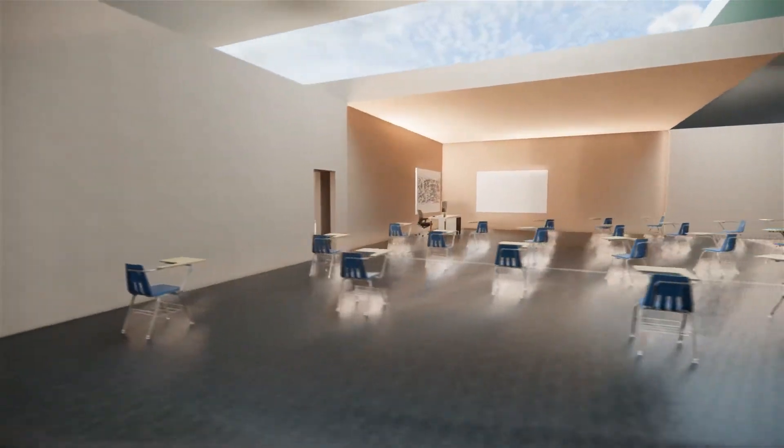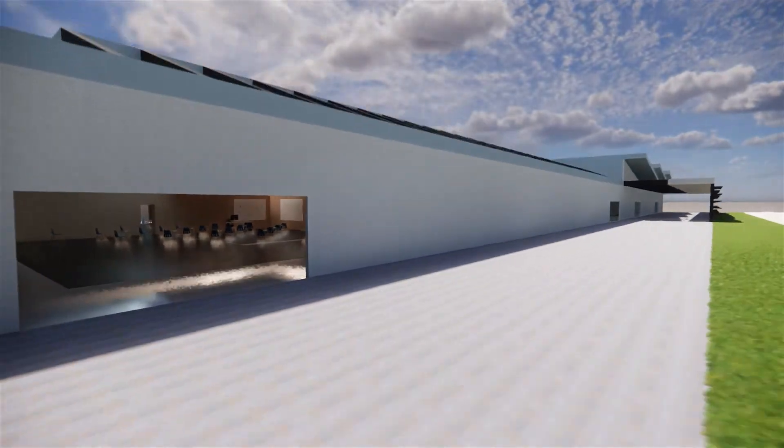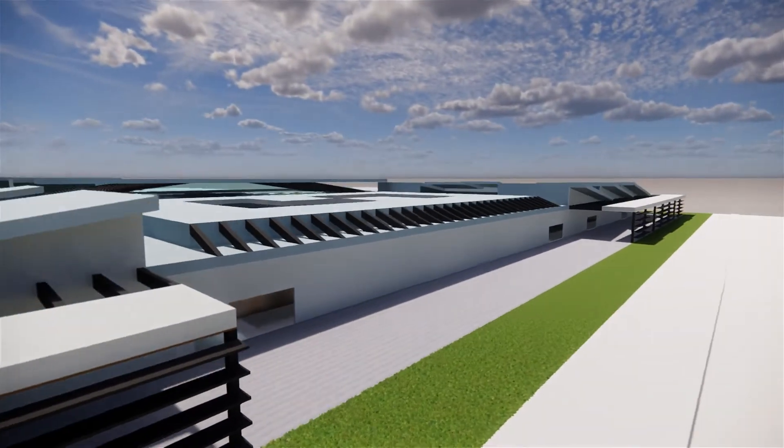Next time you're shopping for schools, don't settle for less, settle for more. The only thing your kid is going to catch here is some knowledge.